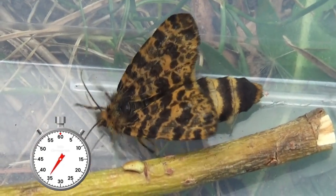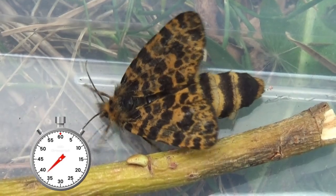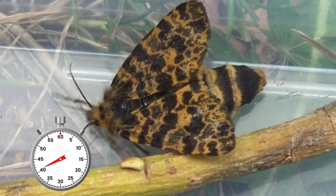What's really interesting though is the female. It has such a huge and fat abdomen that she struggles to even walk properly, let alone fly.